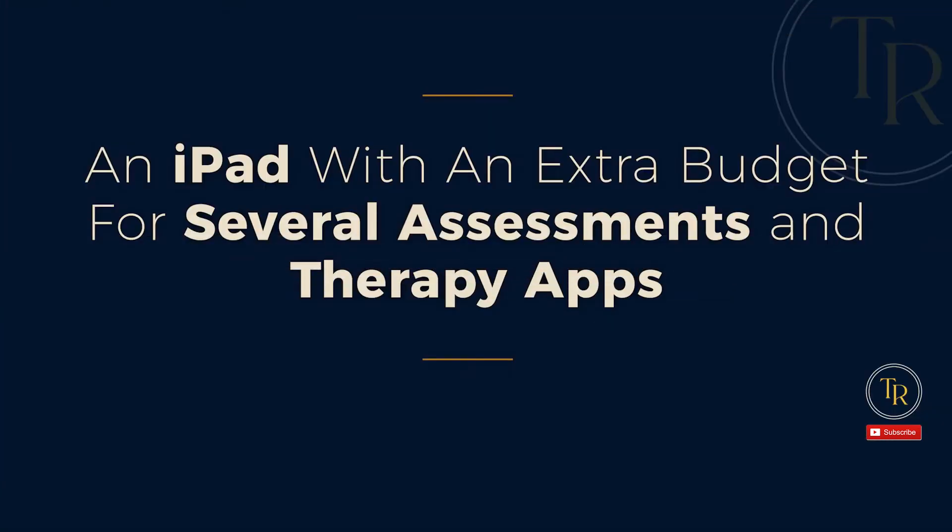Number two: an iPad with an extra budget for several assessments and therapy apps. iPads are often discussed as tools for pediatric therapists, but the iPad can also be a tool for the medical SLP and adults. Testing and stimulus materials for adults are making their way onto iPads. It can be a fantastic tool for on-the-fly documentation during therapy sessions — a great way to jot down SOAP notes or data collection. The iPad can also be used as a biofeedback tool to show the patient a picture of a vocal nodule, how a cranial nerve runs, or even images from their own swallow study. Many publishers are now creating language and cognitive communication assessments as apps where data can be inputted and scored automatically. There has also been a big boom in therapy apps that include data collection and gamification to keep patients highly engaged.